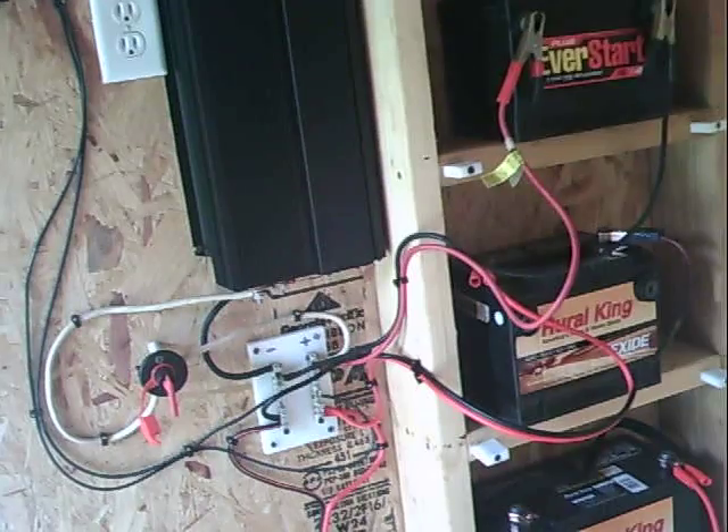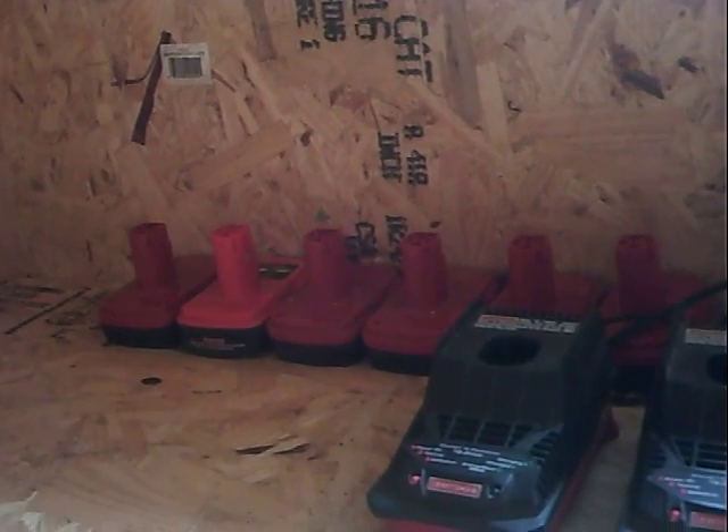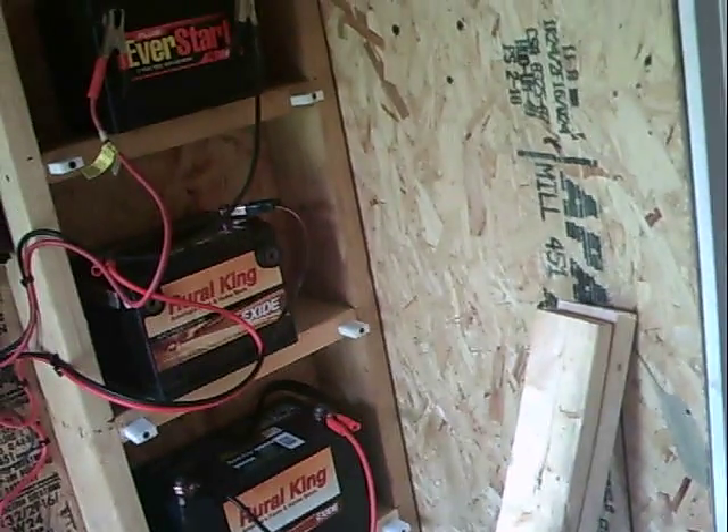I'd only run the generator if I had like several gel batteries and was like halfway through them before I'd turn it on, because I used to be wasting gas. Then I'd jam the stereo and play with it while I was charging the batteries.